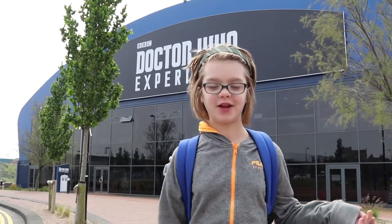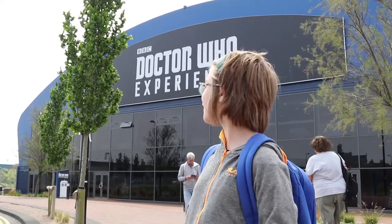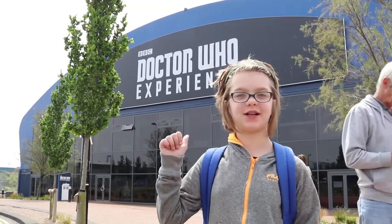We're here in Cardiff and we're in front of the Dr. Who Experience. I'm really excited to go in and see all sorts of stuff. They're going to have costumes — like the actual actors' costumes. I wonder how big or small they are compared to what they look like on camera. But yeah, I'm really excited to go and check it out.